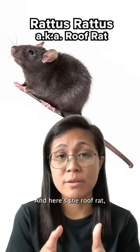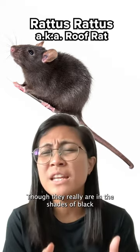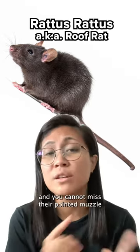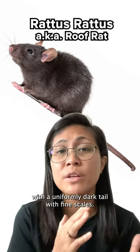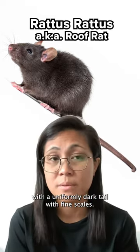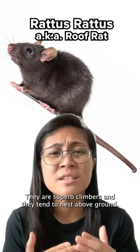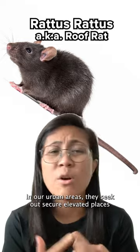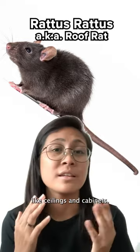And here's the roof rat, also known as the black rat. They range from dark shades of black all the way to light brown, with a lighter belly, and you cannot miss their pointed muzzle with a uniform dark tail and fine scales. They are superb climbers and tend to nest above ground. In urban areas, they seek out secure, elevated places like ceilings and cabinets.